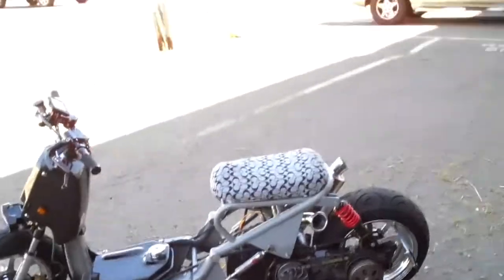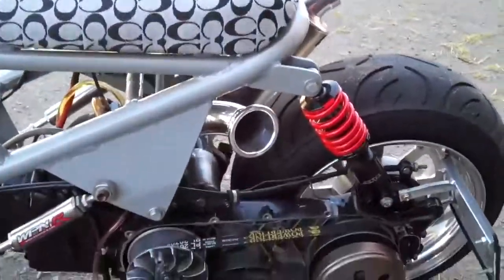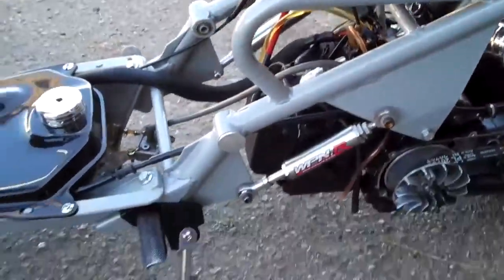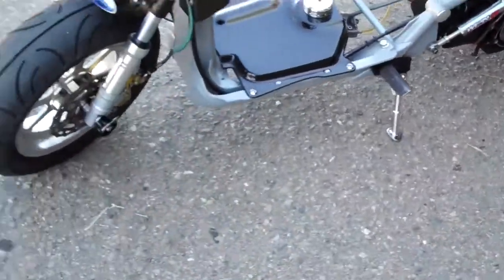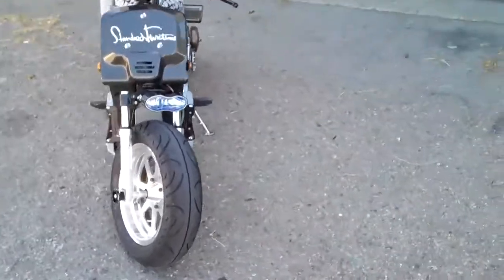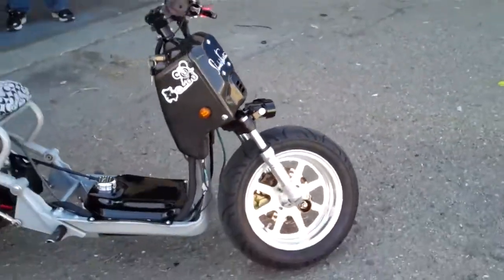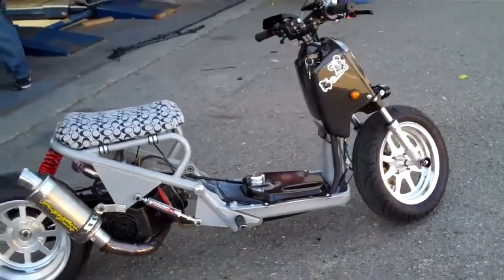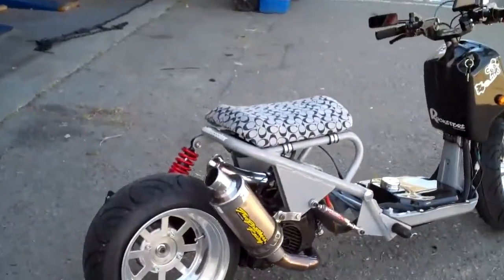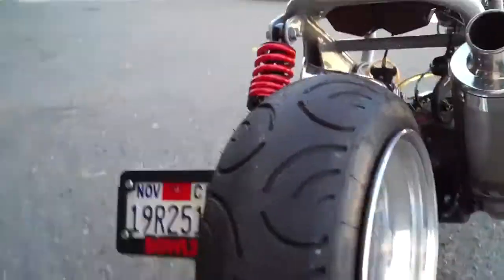Just to show you guys, I'll walk around. This is Batty. R6 tail light. I'll start it.